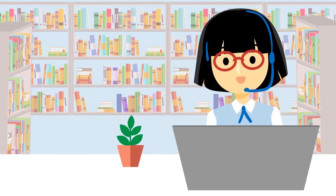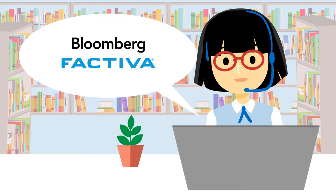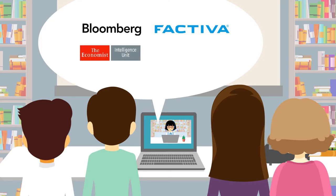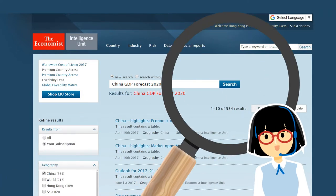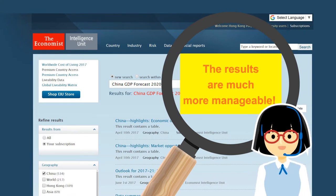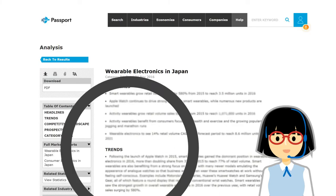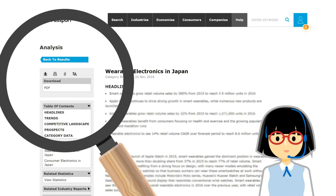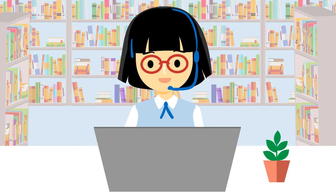Hi folks, thanks for calling. Our library has subscribed to most of the databases widely used by business professionals for gathering critical and dependable information. Beginning your search in this specialized database will save you a lot of time and effort, as the unreliable sources have already been screened out. Through these databases, you can access a large number of expensive business research reports, all paid for by library subscription. As a student, you can download them free of charge.